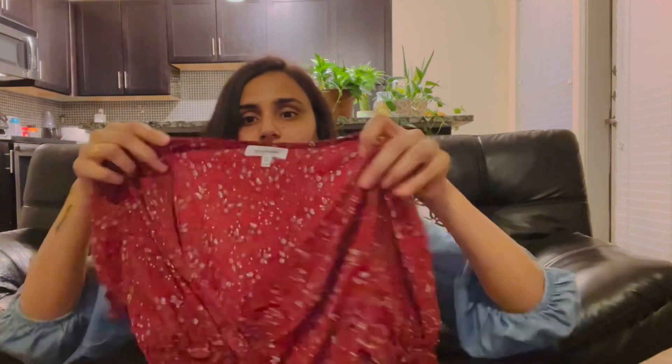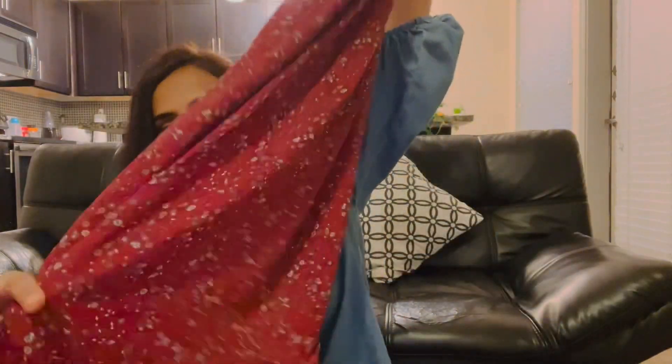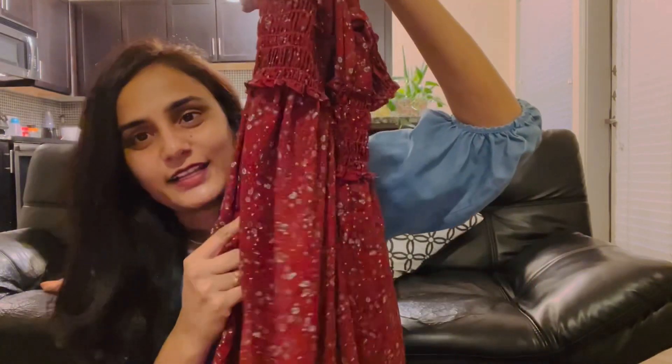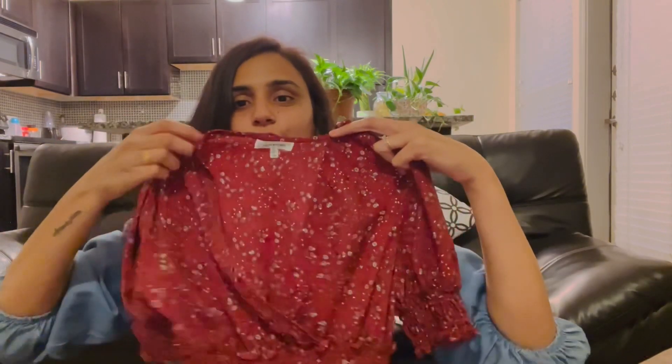This is the Max Studio brand. I got it from TJ Maxx for $30. I am wearing sleeves here and there is smocking. This is a long frock — floral and a nice color.